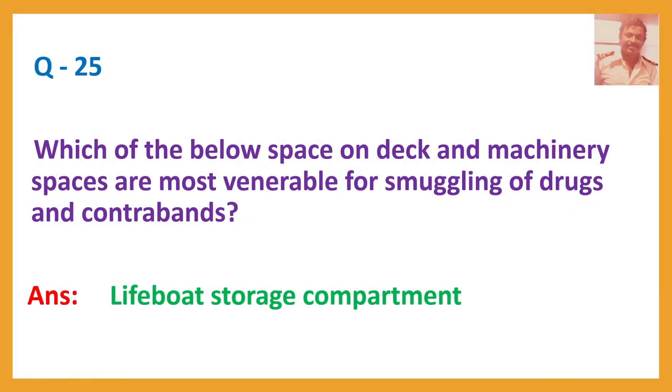Question number twenty-five: Which of the below spaces on deck and in machinery spaces are most vulnerable for smuggling of drugs and contraband? Answer: Lifeboat storage compartment.